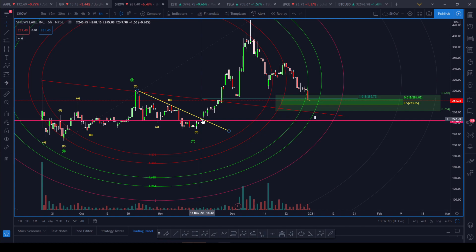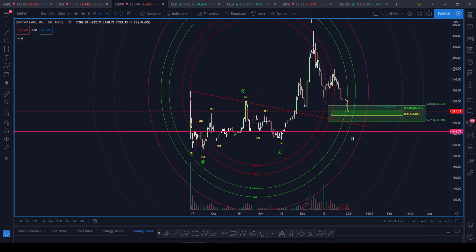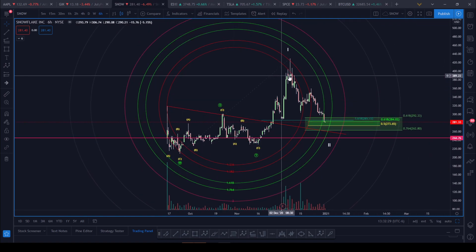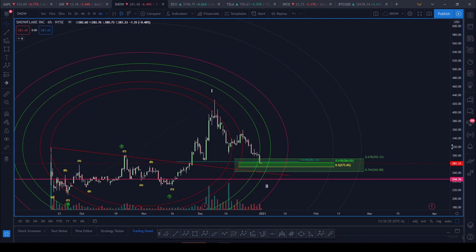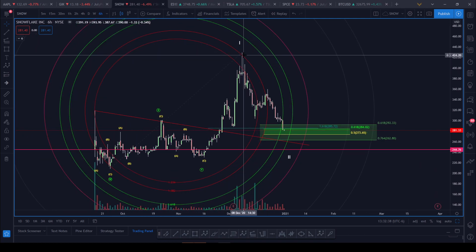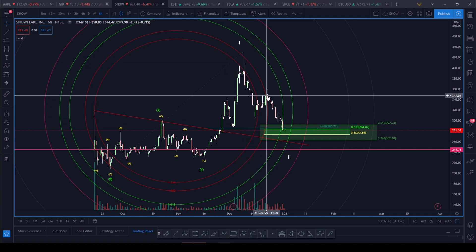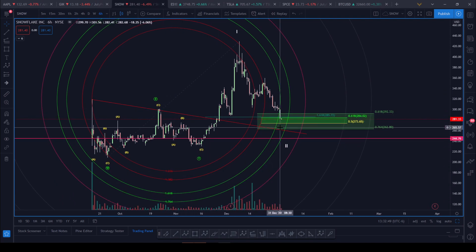We broke out on around November 17th and stayed well above it. Notice that pink line. The other thing I want to point out is my fib circles — I took the low into the high for SNOW and got my fib circles. SNOW ended up rejecting at the 1.382 fib circle, came down, we broke through it and got rejected again around that level. Now we're coming into the 1.618–1.764 range of the fib circles.